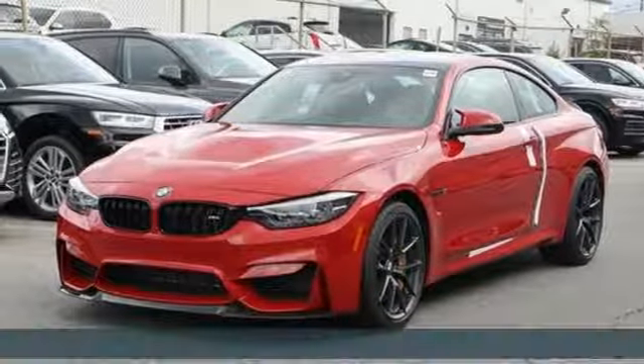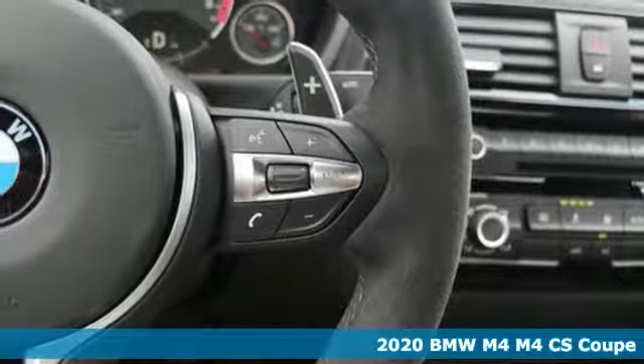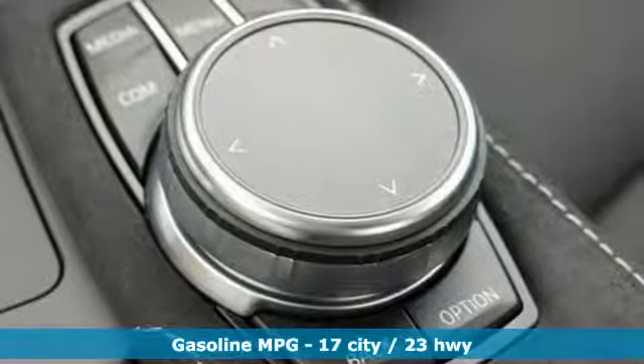Here's a new 2020 BMW M4. The sleek exterior of this M4 disguises the beast within. Get ready for an impressive combination of features.